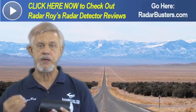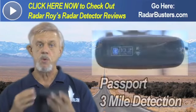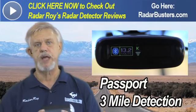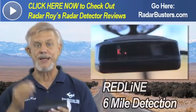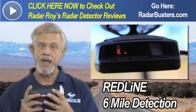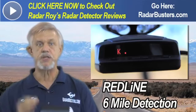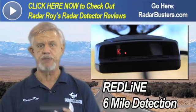We then tested the detectors in the 3-star category, which includes the Passport, which was able to detect this Genesis 3 miles away — 4 times the capture distance of this radar gun. Next, we tested the Redline and the STI Magnum, which are categorized as 4-star detectors, and they detected this Genesis right around 6 miles away, which is 8 times the capture distance.